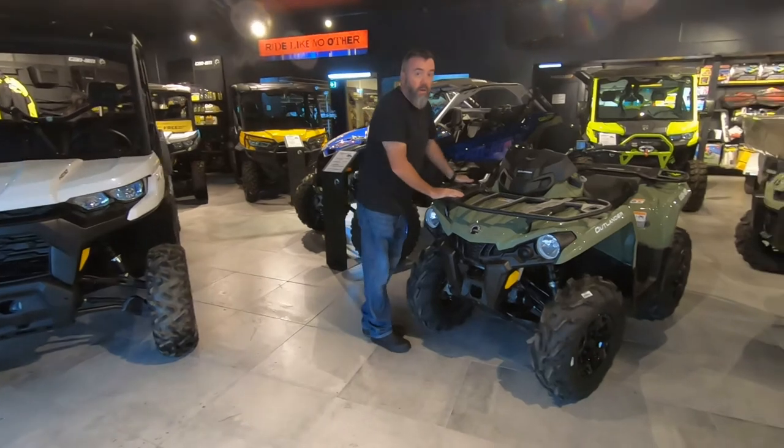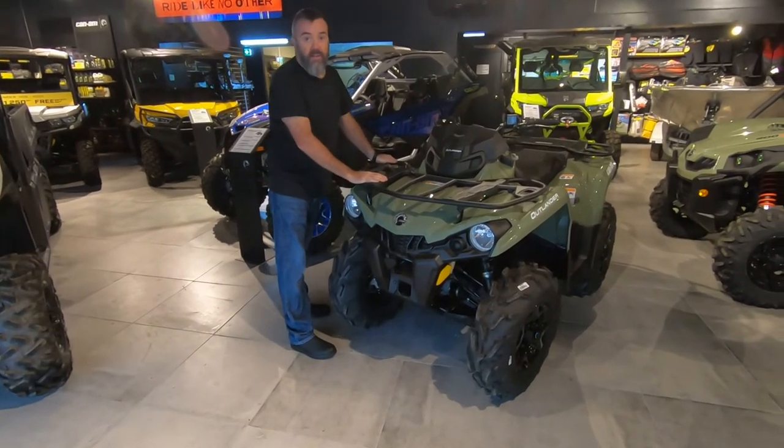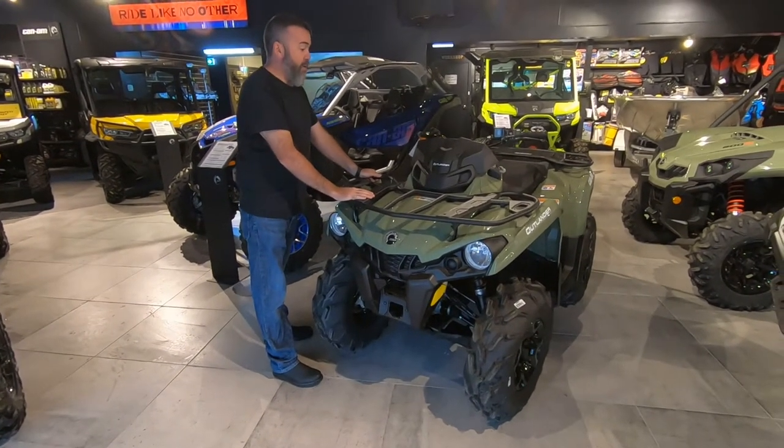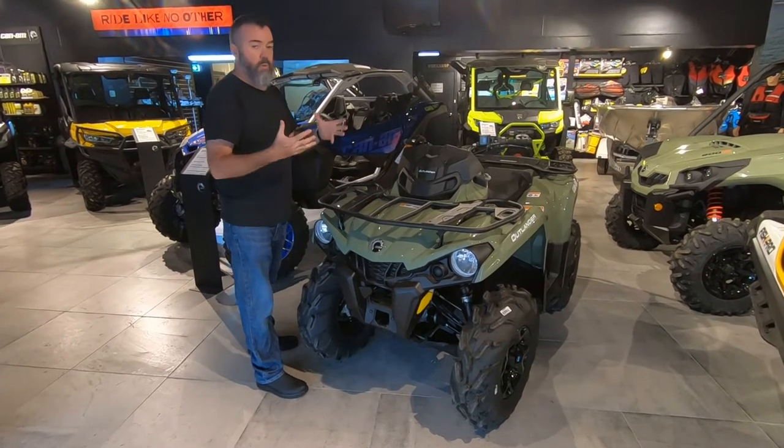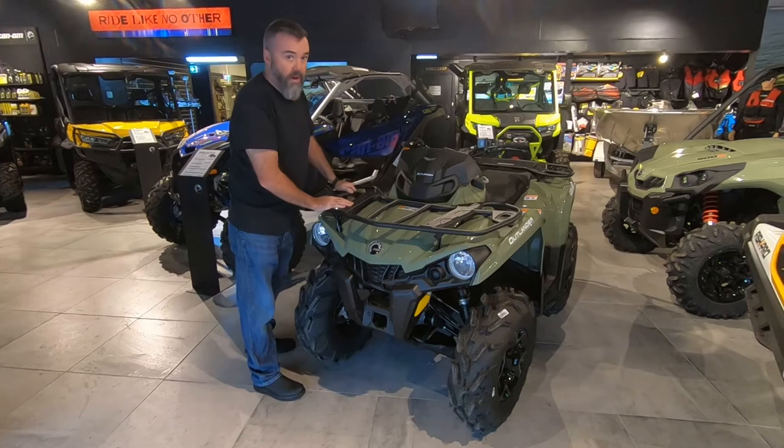We have the Outlander which is one of the most proven ATVs in the market. It's been around for quite a long time and gets developed a lot every year, so there's always new improvements coming out on the range of Outlanders.